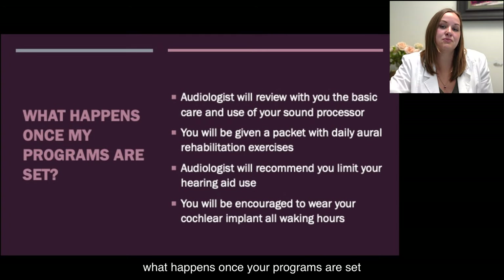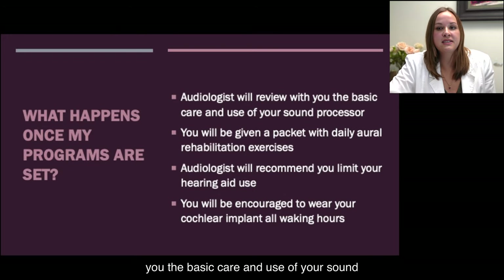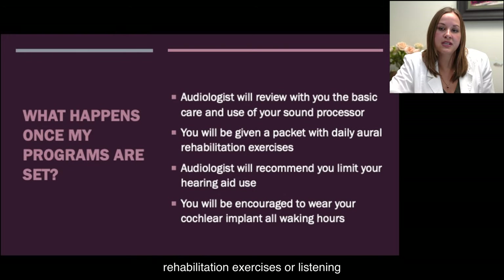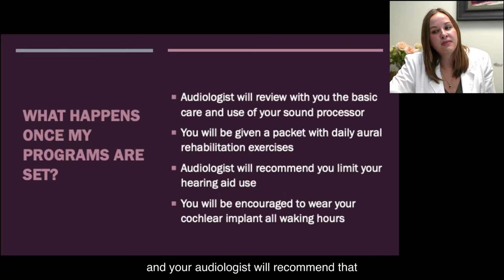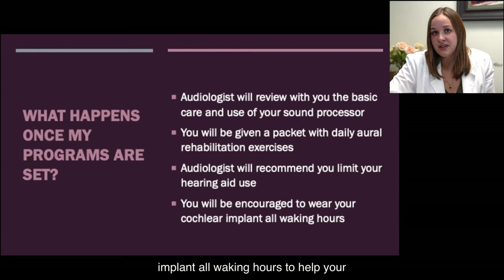What happens once your programs are set? The audiologist is going to review with you the basic care and use of your sound processor. You'll be given a packet with daily aural rehabilitation exercises or listening exercises, and your audiologist will recommend that you limit your hearing aid use in order to really train your brain to hear from the implant. You'll be encouraged to wear your implant all waking hours to help your brain adjust and make sense of the new sound from the implant.